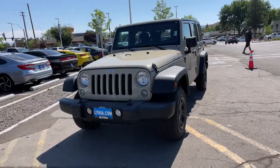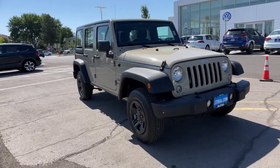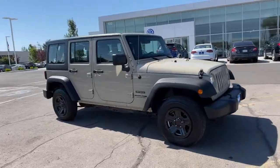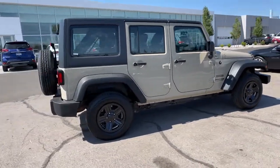Get acquainted with the 2018 Jeep Wrangler JK. This vehicle is an outstanding buy with fewer than 80,000 miles on the odometer. Take the path less traveled in the Wrangler JK, the iconic SUV that has the technology you need to be safe and secure, and an indomitable off-road spirit.